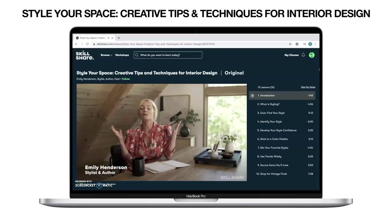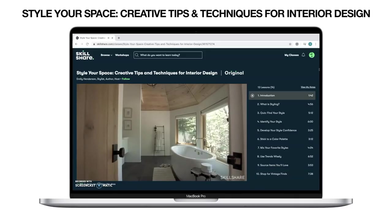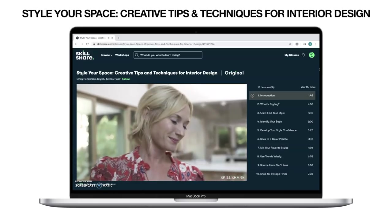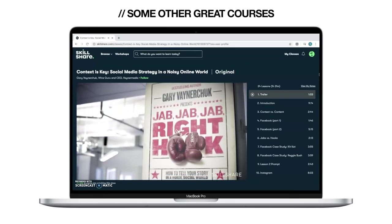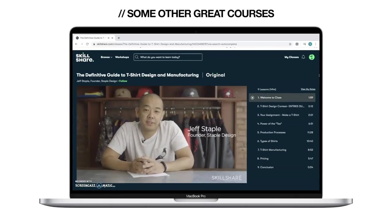I wanted to curate a space that helped me stay creative, so Emily Henderson's course was great — she breaks down how to style your own space while keeping the functionality and adding your own touch. Skillshare has so many other classes and courses to choose from, and the great part is you can learn on your own time. Life can get so busy, especially these days, and it's hard to learn new things when you're limited on time.